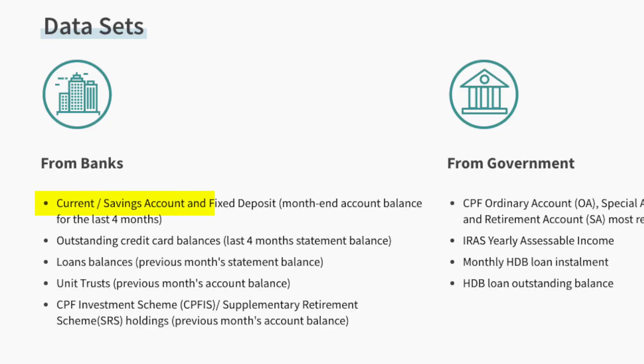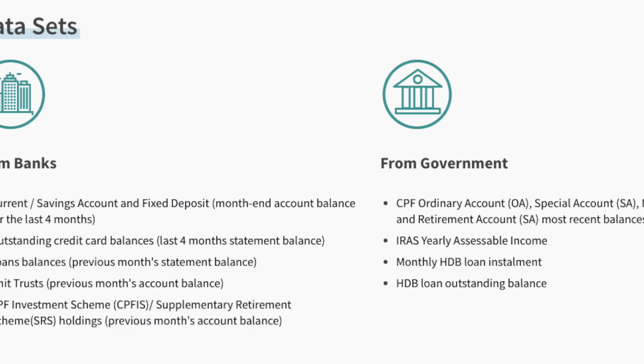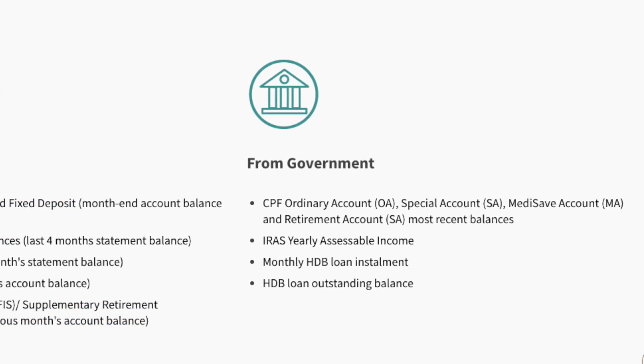Some of the items you can currently see are your current and savings accounts, fixed deposits, outstanding credit card balances, loan balances, unit trusts, CPF Investment Scheme, your SRS, and financial information held with the government — things like your CPF OA, SA, MediSave and Retirement Account, your IRAS yearly assessment income, and your HDB loan and outstanding balances. It's really awesome that you can see it all in one place and no longer need to log on to various banking portals just to key in your bank balances into an Excel spreadsheet.